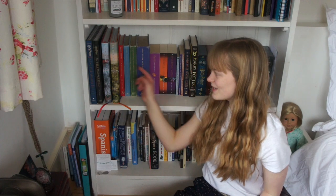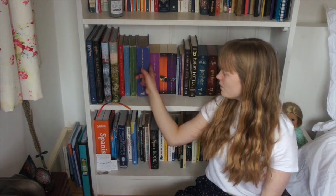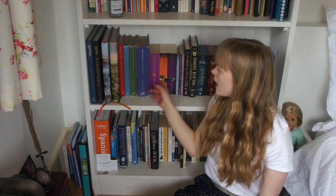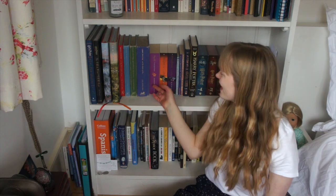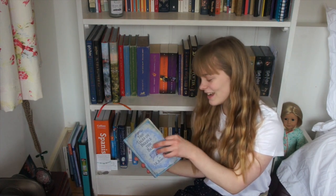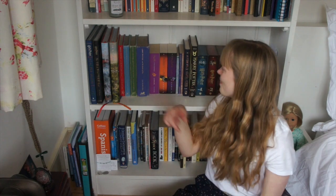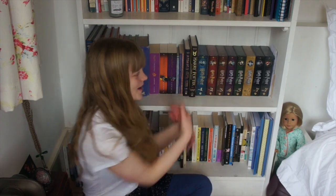Then I've got the signature editions of the first four books in the series — which is why I like to have travel editions, because these are such gorgeous books. These ones my parents actually got before I was born. The fifth book — I don't actually know the name of this edition. But then I've got the two children's paperbacks for the sixth and seventh. Then I've got the Tales of Beedle and the Bard, which is actually signed by J.K. Rowling — which is pretty incredible. Quidditch Through the Ages and Fantastic Beasts and Where to Find Them. And then here I've got the Fantastic Beasts official screenplay, Harry Potter and the Cursed Child. And then over here I have all of my DVDs, all of the ultimate editions — these are amazing because they come with loads of deleted scenes and interviews, as well as just the film.